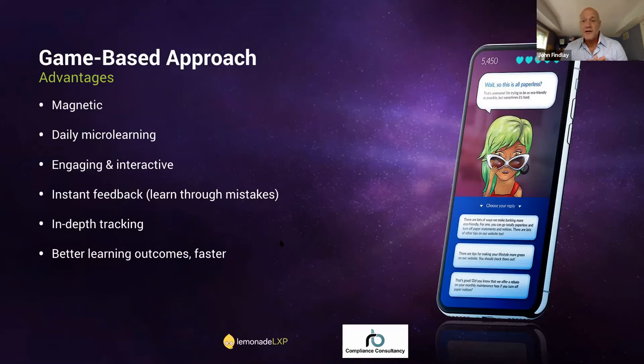You also get really in-depth tracking, which helps you understand where your weaknesses and strengths are, identify your superstars and those who aren't participating, and make sure you're improving your compliance posture. You can identify which courses are doing well at both the learner level and the content level. And ultimately we see better learning outcomes driven faster because of daily micro-learning and distributed practice. Retention is higher and we reach those retention levels faster than with periodic large-chunk learning. Those are the big advantages of a game-based approach.